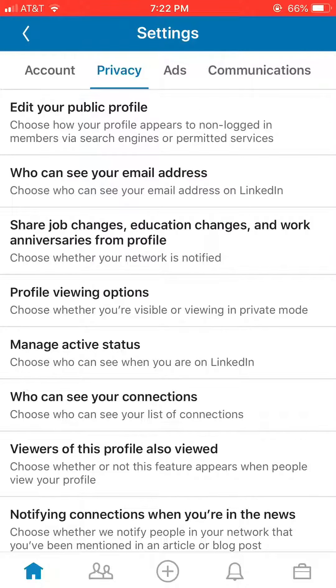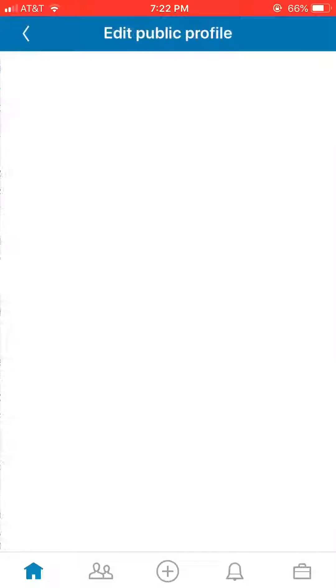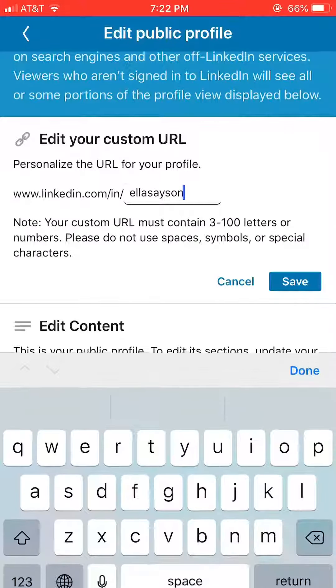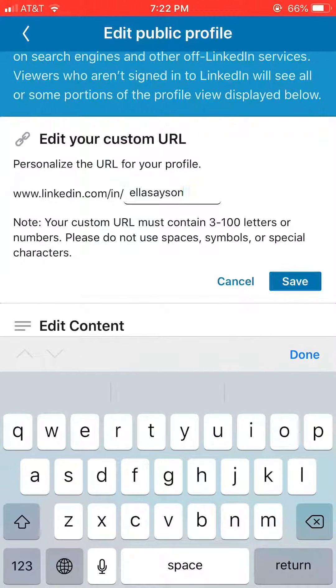Go under Privacy, then Edit your public profile, and right there it'll say Edit your custom URL. You'll be able to edit that and eliminate all the other characters.